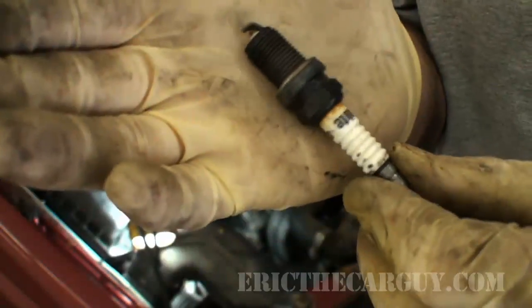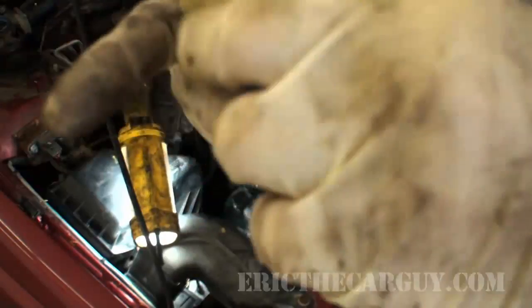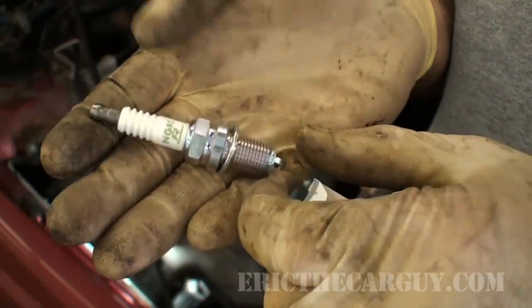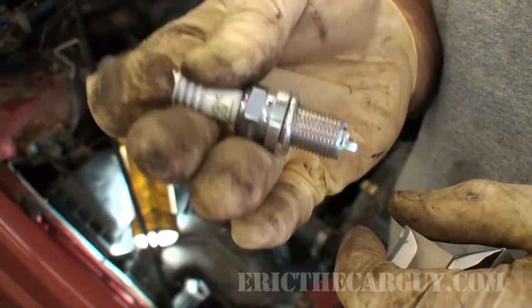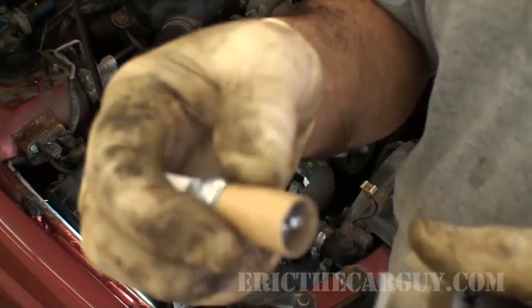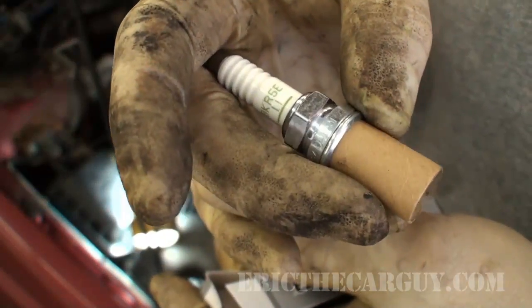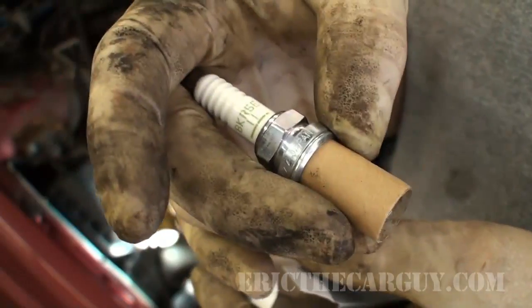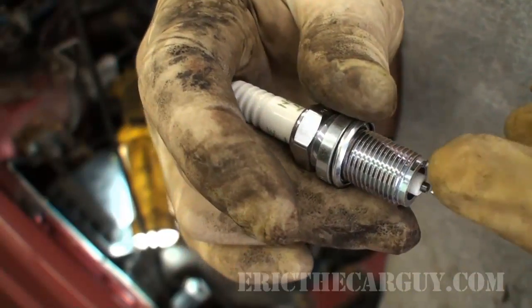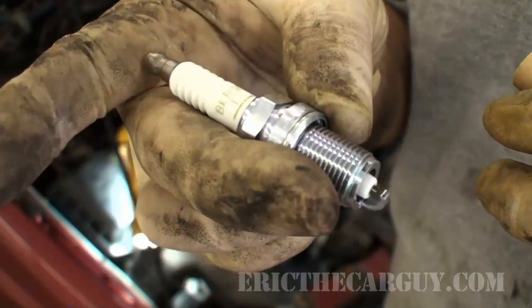I've got a performance issue, I've got plugs that shouldn't be in the vehicle. Step one: replace the spark plugs. These are the spark plugs that should be in here - the NGKs. With NGKs I often find don't bother gapping them. They come with a protective sleeve to keep them from getting damaged. You just have to be careful when you insert them down into the spark plug hole that you don't just drop it in there - try to insert it slowly. I've run into problems where I've dropped these down into the spark plug wells and bent the electrode so it's pretty much touching. So try to avoid that.